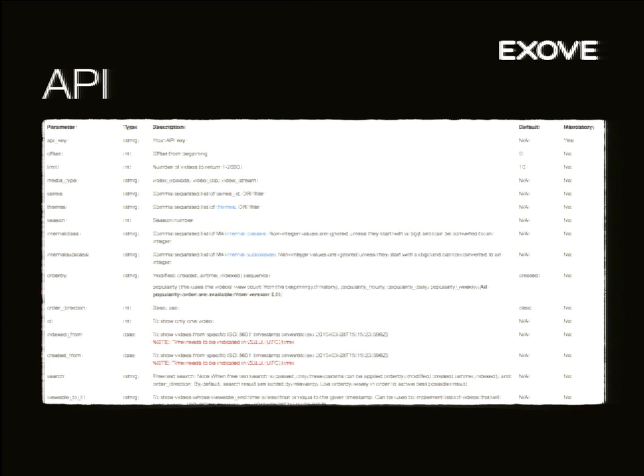There's just a glimpse of the API documentation we have. As you can see, there are different filters, order-by options, you can limit by time, and there's popularity sorting from version two. We try to keep the documentation up to date at all times.